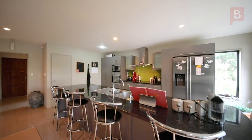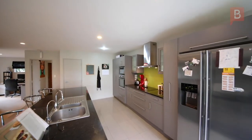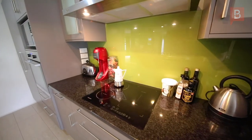The modern kitchen with quality island bench top is a real feature of this home. With high-end appliances, induction hob and a range hood, it doesn't get better than this.